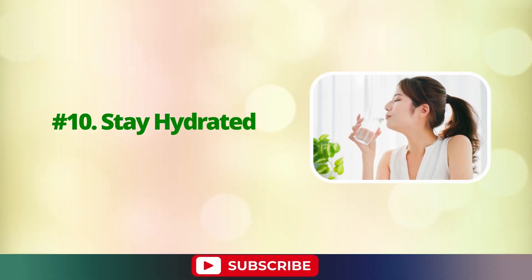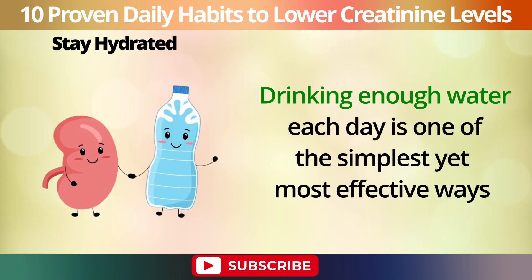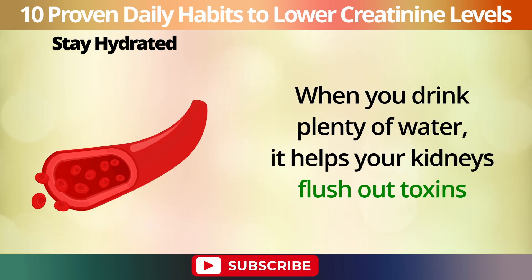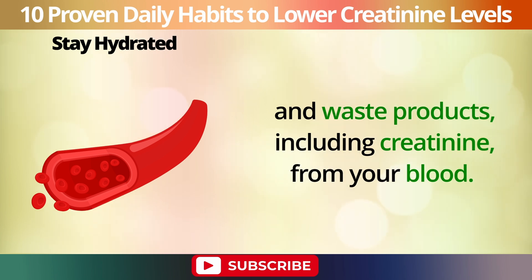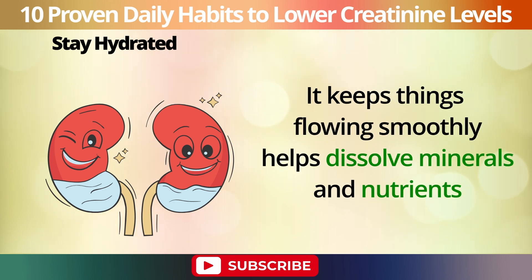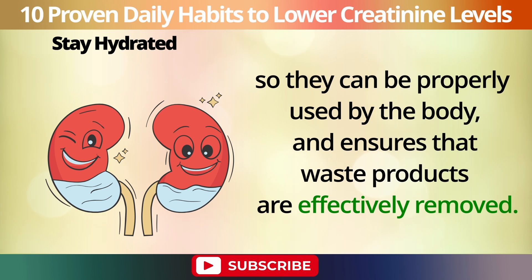Number 10: Stay hydrated. Drinking enough water each day is one of the simplest yet most effective ways to keep your kidneys healthy and lower your creatinine levels. When you drink plenty of water, it helps your kidneys flush out toxins and waste products, including creatinine, from your blood. Think of water as a natural cleanser for your kidneys — it keeps things flowing smoothly, helps dissolve minerals and nutrients so they can be properly used by the body, and ensures that waste products are effectively removed.